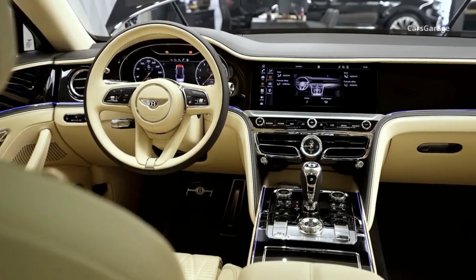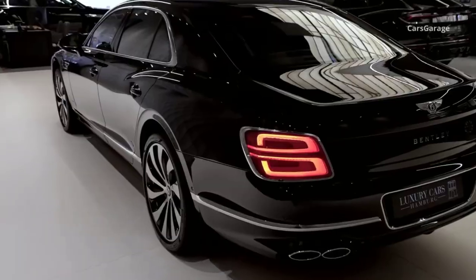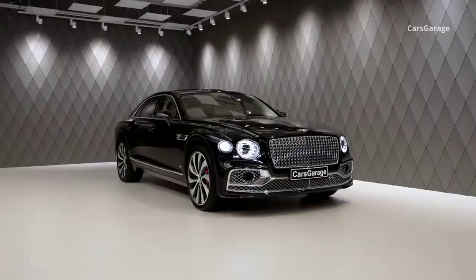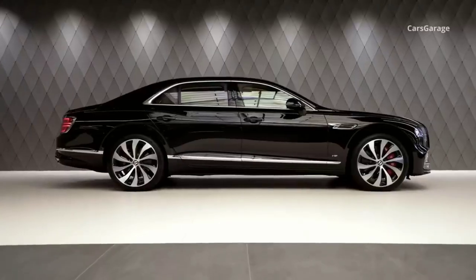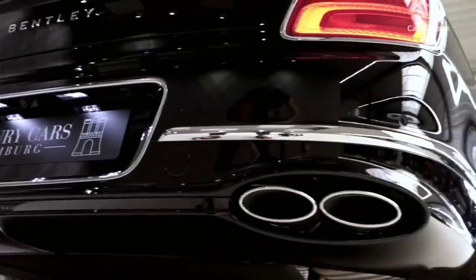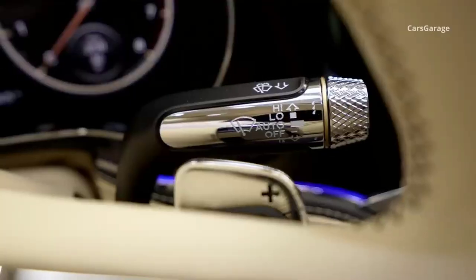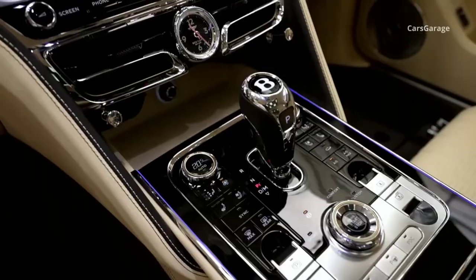The S model is available with a choice of powertrains, including the hybrid V6 or the twin-turbocharged V8. The twin-turbocharged V8 engine produces 542 horsepower, providing robust performance. The Speed model makes a return to the lineup, featuring performance-focused enhancements including a brake-based torque vectoring system and an adaptive anti-roll suspension system. All Flying Spurs are equipped with an 8-speed dual-clutch automatic transmission and all-wheel drive, ensuring optimal traction and performance.